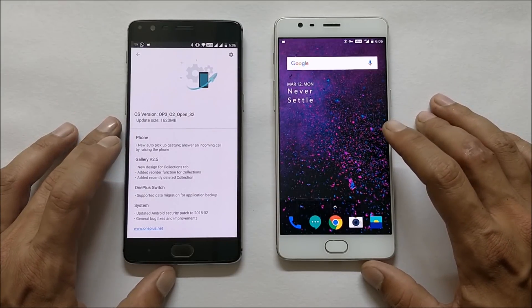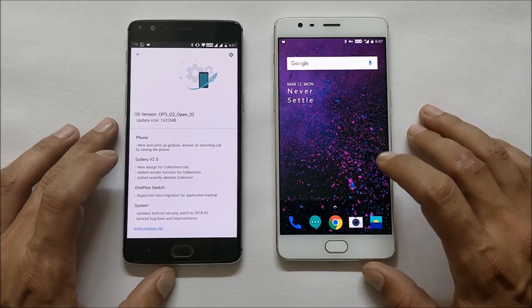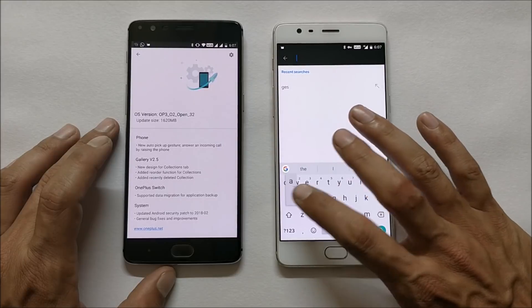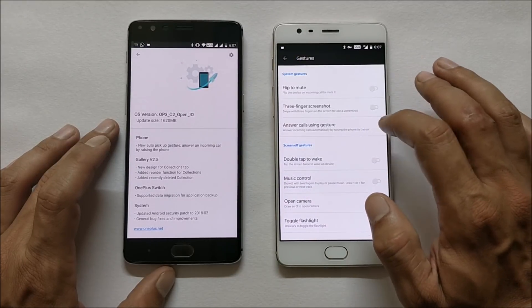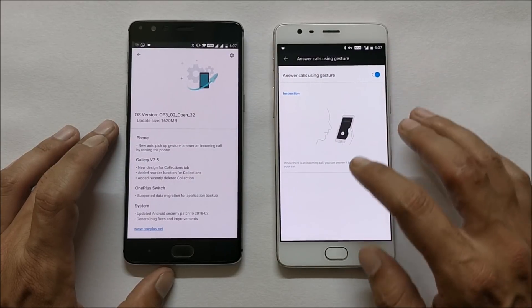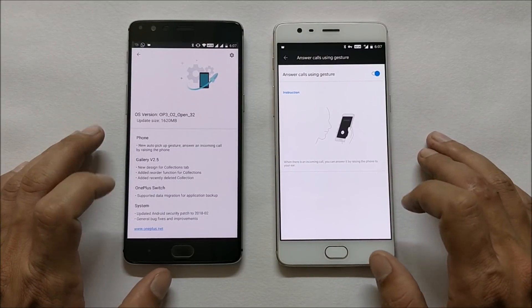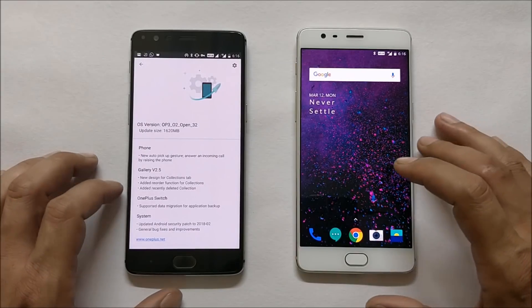The first changelog is related to the Phone application: new auto pickup gesture — answer an incoming call by raising the phone. This feature was already available on OnePlus 5. On OnePlus 3T you can go to Gestures and find the option 'Answer call using gesture'. When enabled, you can answer an incoming call by raising the phone to your ear. It's a nice feature that has now come to OnePlus 3 and 3T as well.